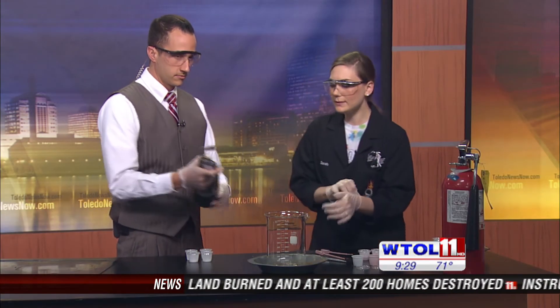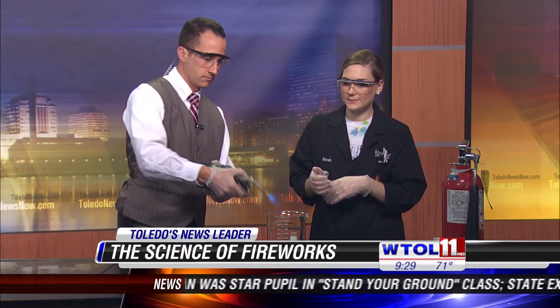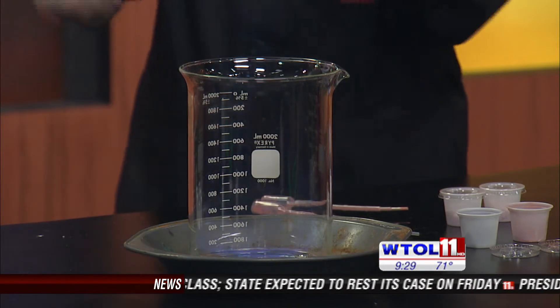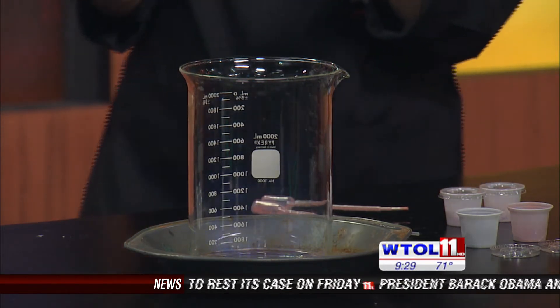We are going to start with safety first — always important. In our beaker here, we have some methyl alcohol and I am going to actually let you light it. We are using methyl because it burns with a nearly invisible flame. It is so invisible we almost can't see it. It is very difficult to see.